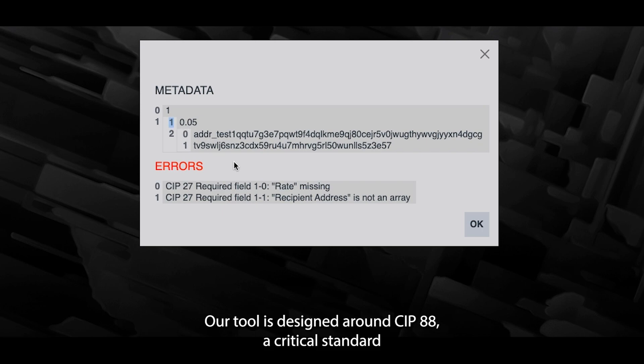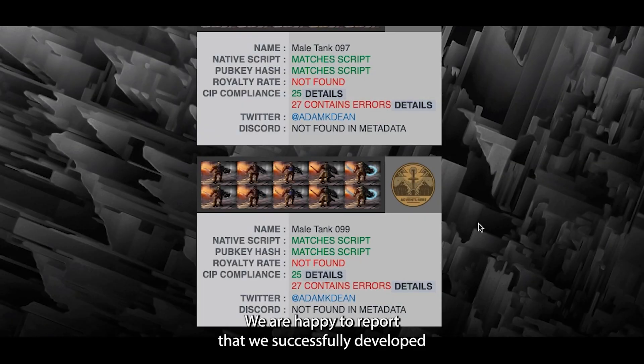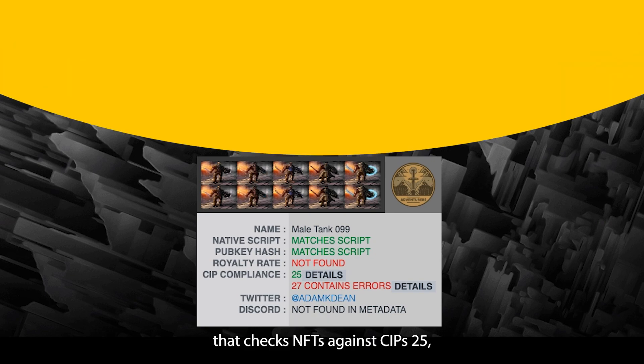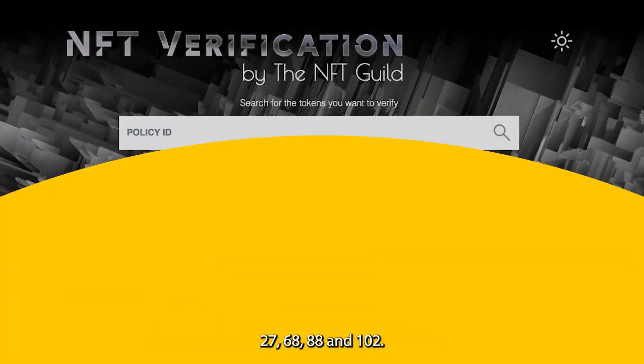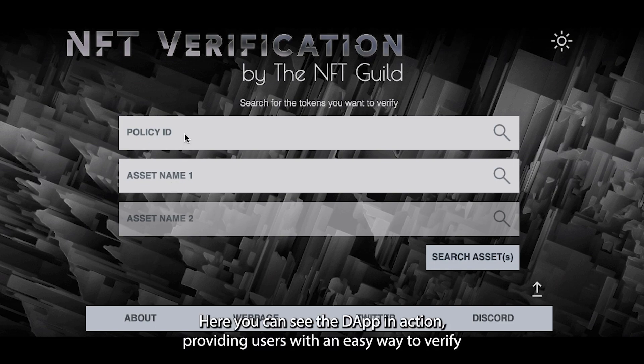Our tool is designed around CIP 88, a critical standard that allows for the on-chain verification of FT and NFT projects. We are happy to report that we successfully developed a user-friendly open source NFT verification tool that checks NFTs against CIPs 25, 27, 68, 88, and 102.